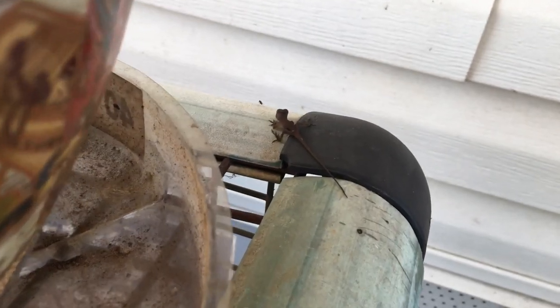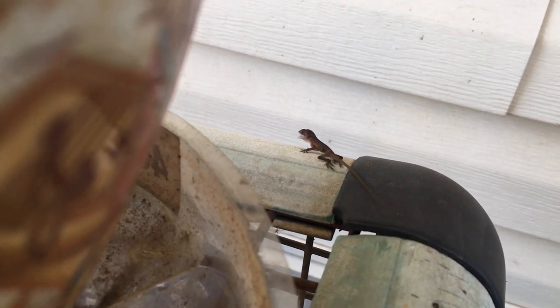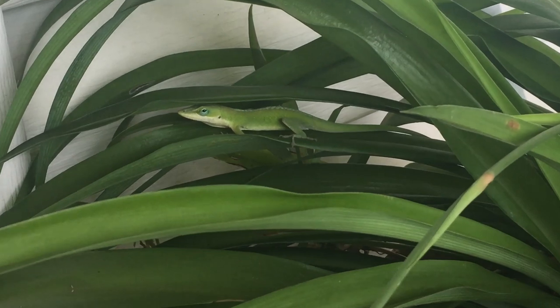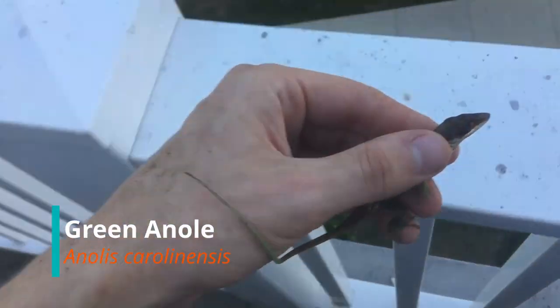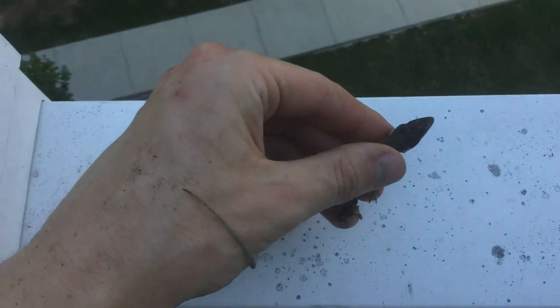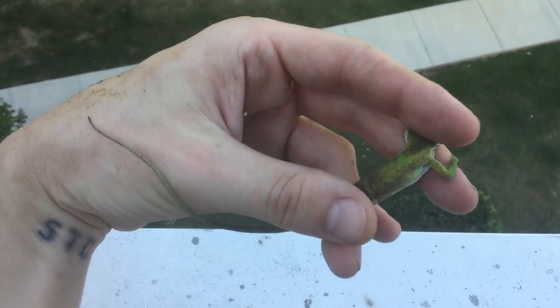This is a baby green anole, but don't let yourself be fooled by its size, because this is a tenacious predator. These are iguanid lizards in the family Dactyloidae, and they are often called the American chameleon due to their ability to change color, though they are not true chameleons.